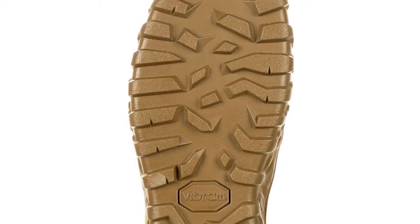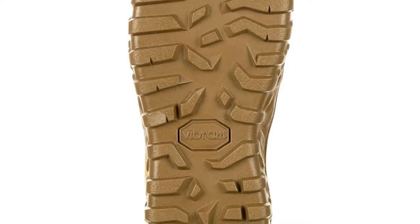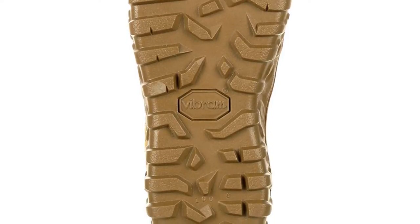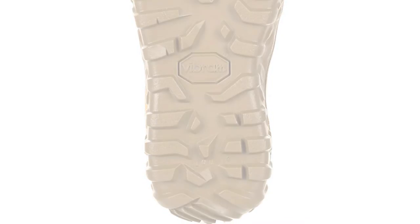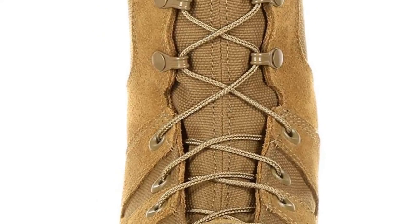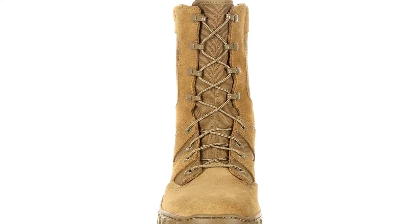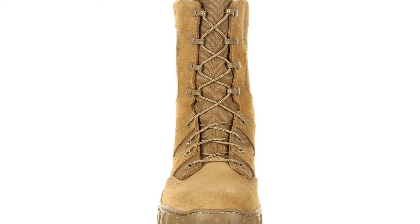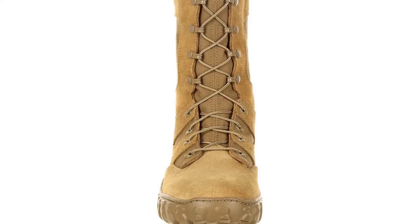The fabric of the boot is PTFE coated for flame resistance. Rocky S2V boots are approved for wear with all applicable OCP variations and are TAA compliant. S2V is Rocky's sieve technology — the drainage holes you can see on the sides of the boot. They increase water dispersal and breathability by 300% compared to other boots. The sieve system is built to circulate air in and push water out, allowing you to walk the boots dry quickly.